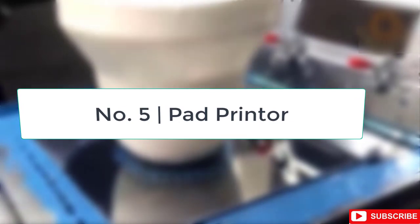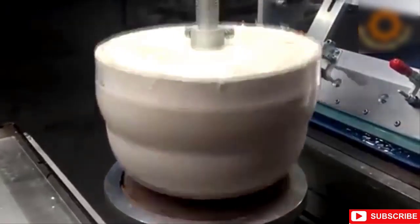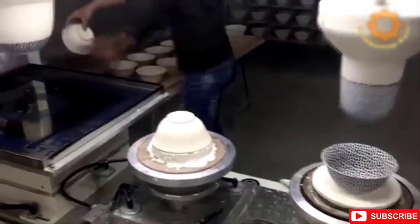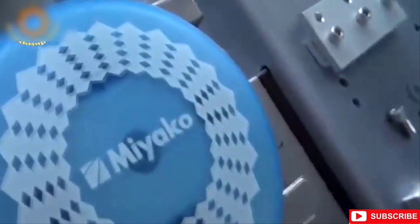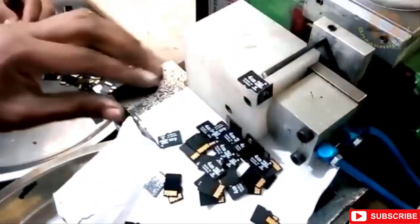Number 5: Pad Printer. Pad printing is a technique that allows for the transfer of a two-dimensional image onto a three-dimensional object, and it's literally used everywhere. From your cereal bowls to coffee mugs, they all look the way they do because of this. It is accomplished by printing indirectly, which involves transferring an image from a silicone pad to an object.